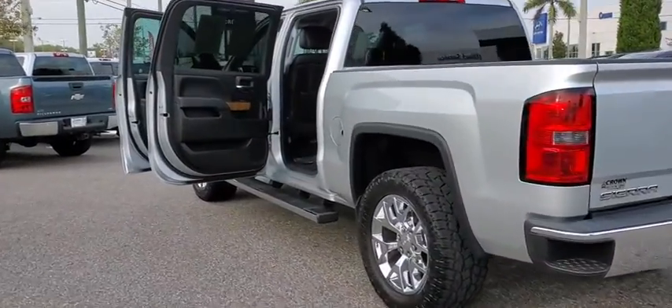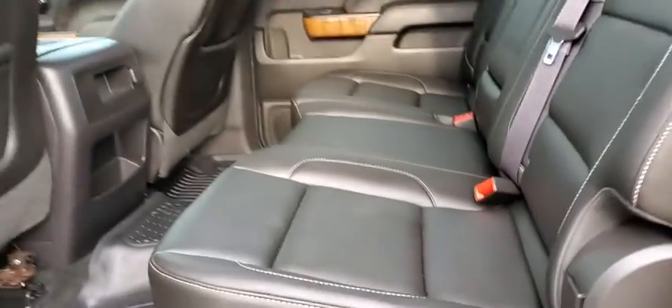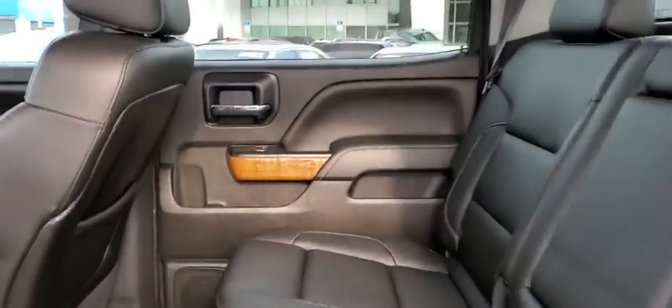The Sierra 1500 now comes with an automatic transmission that combines high-max hauling capability with precise control. This vehicle has less than 75,000 miles.